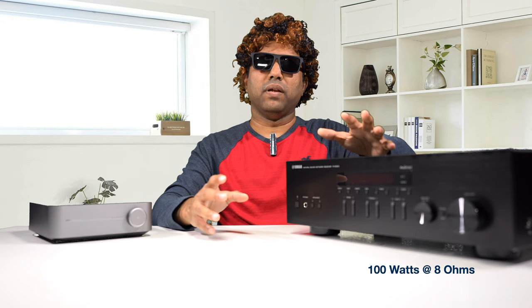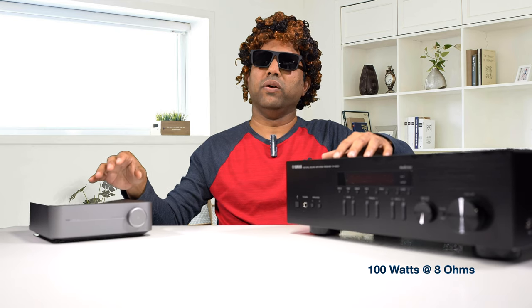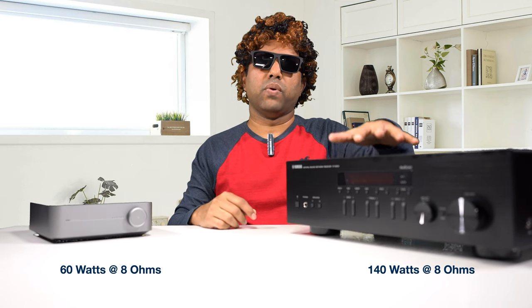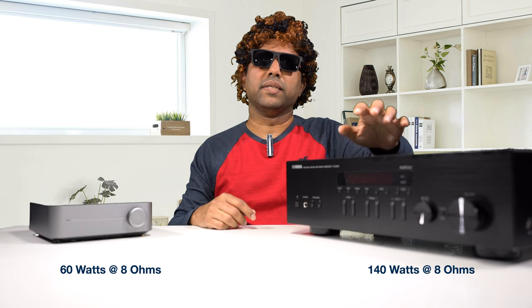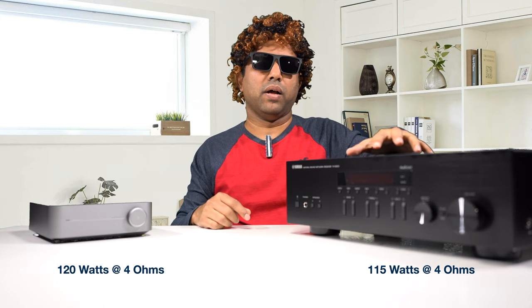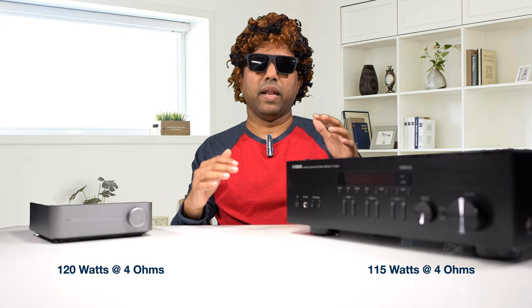Talking about minimum RMS power output: the Wim Mini does not specify a minimum RMS output, so we don't know. The Yamaha is rated at 100 watts per channel at 8 ohms. For max power at 8 ohms, the Wim Mini outputs 60 watts per channel while the Yamaha outputs 140 watts per channel. At 4 ohms, the Wim Mini outputs about 120 watts and the Yamaha outputs about 150 watts per channel. Even though the numbers are lesser in some areas for the Yamaha, it doesn't feel like that.